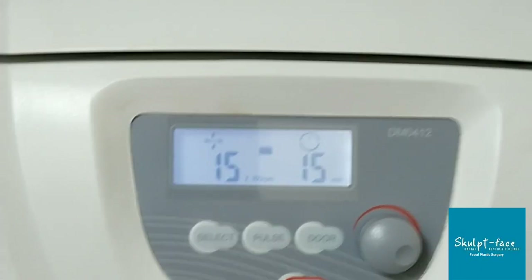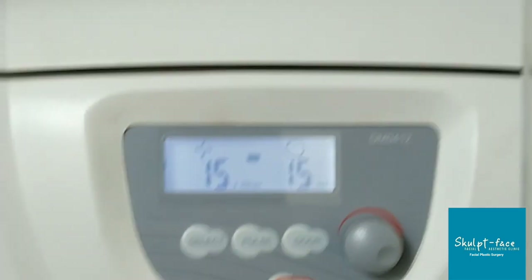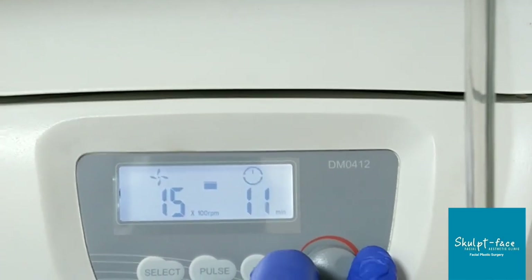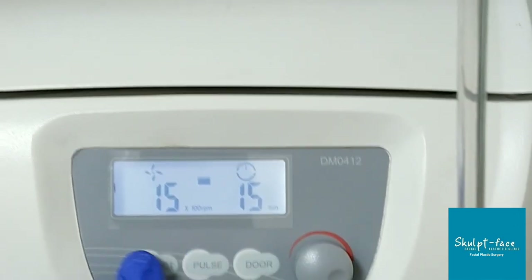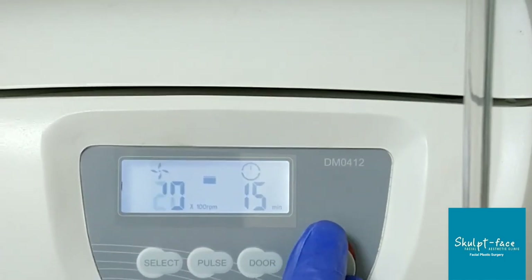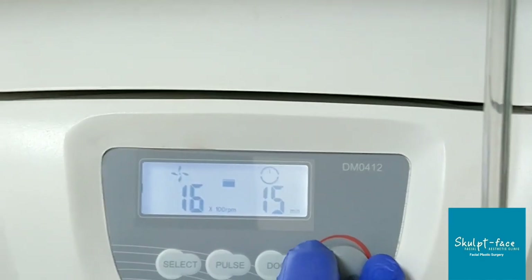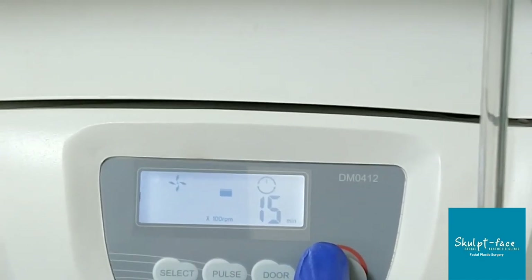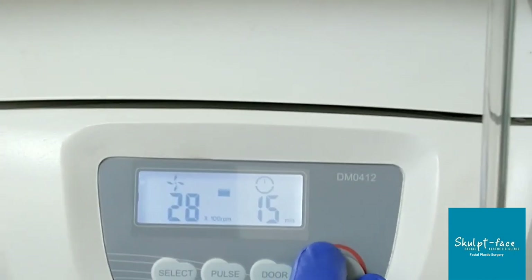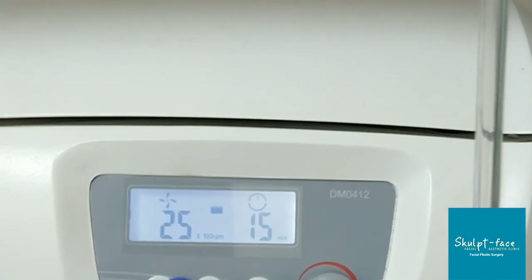This is the digital centrifuge we use to make proteins from the patient's blood. It's important to have a digital control for your centrifuge, as it provides more precise RPMs and precise timing for making the PRP from the blood.